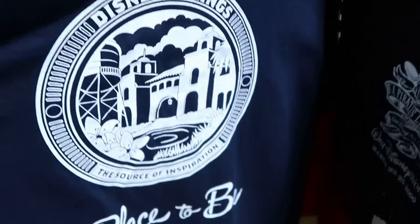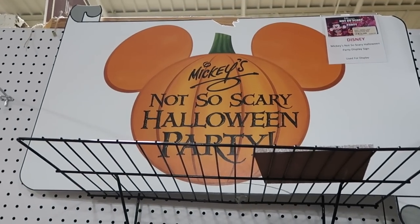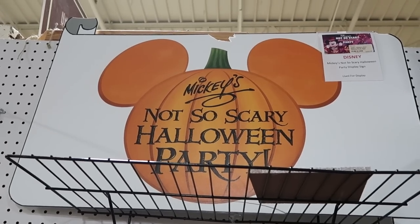Even a Disney Springs opening team t-shirt for $25 — and look, on the back it says 'Our place to be' with the Disney Springs logo. There's even a sign here for Mickey's Not-So-Scary Halloween Party used in the parks, for $499 — a piece of Disney history.